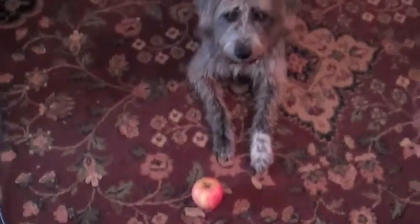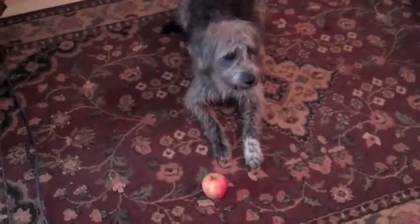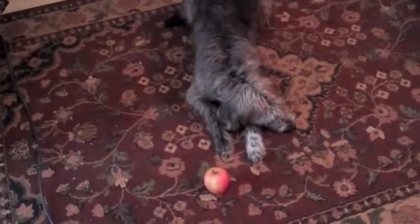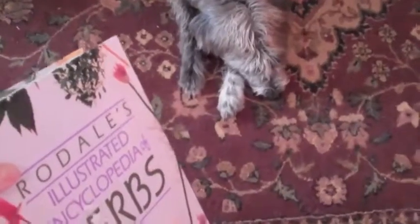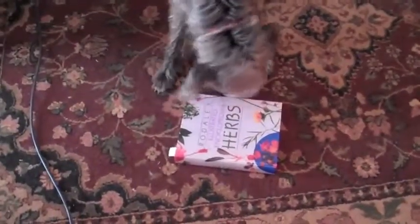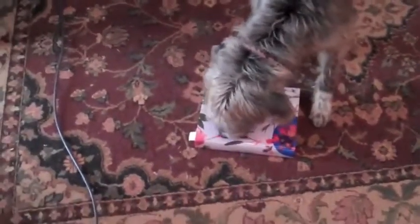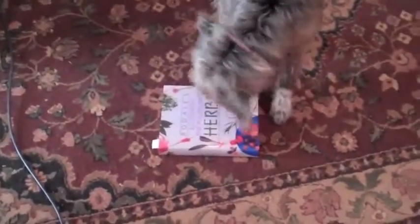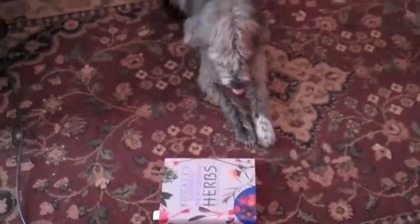Rochelle, it's an apple. Do you like apples? Sniff the apple. That was for even less time. Here Rochelle, do you want to smell this book? Are you interested in that book? So a little bit more interested in smelling the book than the apple or the dandelion, but definitely not as long as the owl feather.